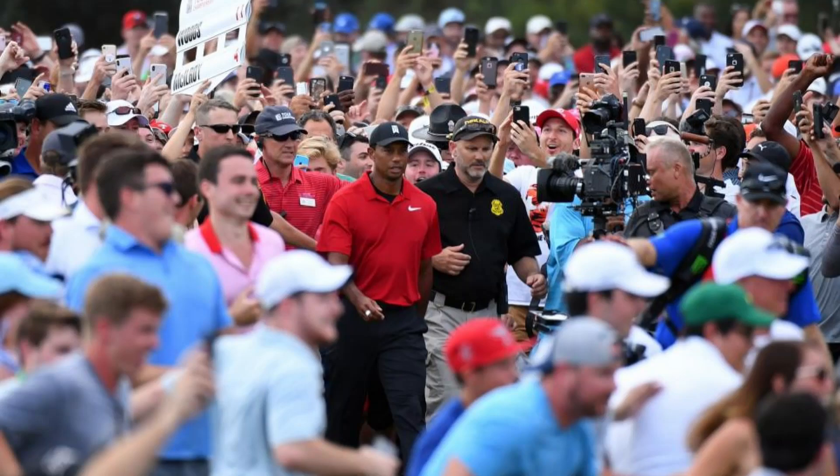If you've ever seen Happy Gilmore — of course you have, especially if you're a golf fan — remember when Happy comes in and all of a sudden they have all these new types of golf fans that had never been there before. You had that with Tiger. You had a more youthful crowd who loved Tiger; he was marketable and he was a rock star at 15 and 16. He was signed before he even got there.